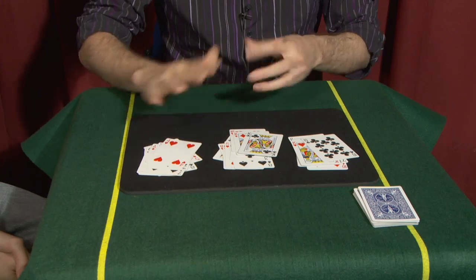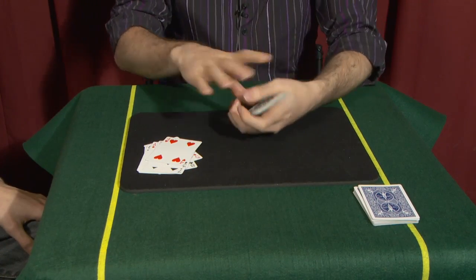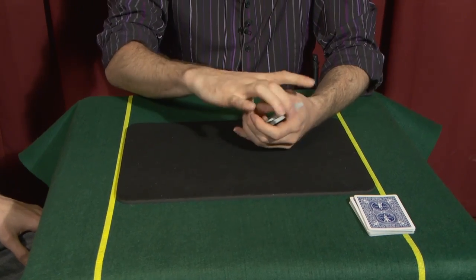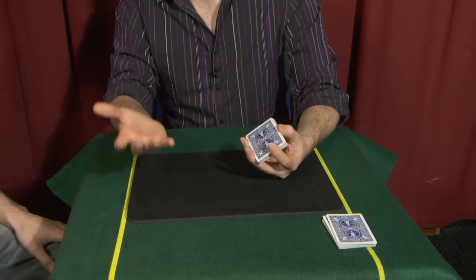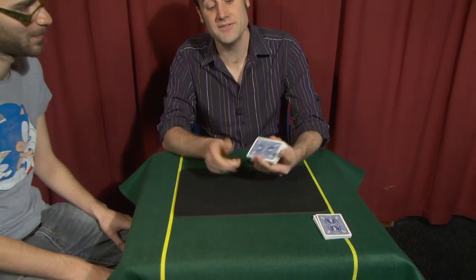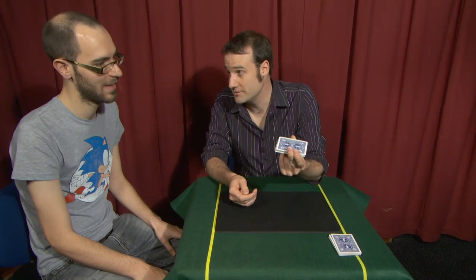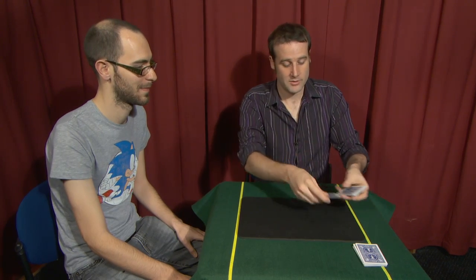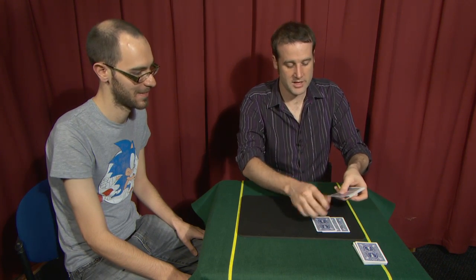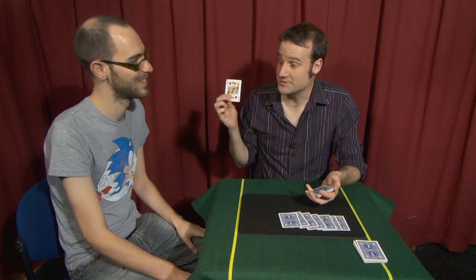Okay, which pile is your card in? This one — middle one, cool. Now I'm going to have to come clean here. I actually wasn't memorizing the cards — in fact, I was paying very little attention to them. But I had done something very interesting. And you can tell me now what your card was. What was it? It was the King of Diamonds. Excellent. And what was your favourite number? Eight. Look at this — ready? One, two, three, four, five, six, seven. And the eighth card is the King of Diamonds. Thank you very much.